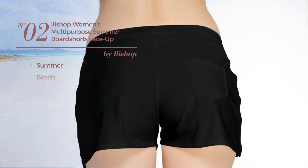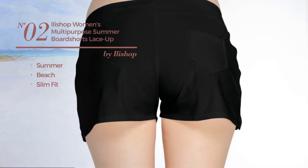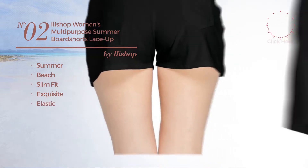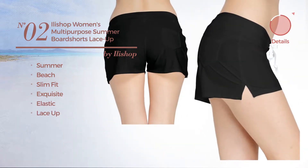Number 2. A summer beach slim fit shorts. Featuring an exquisite design, produced with elastic material, with a lace up. Available in 5 colors.